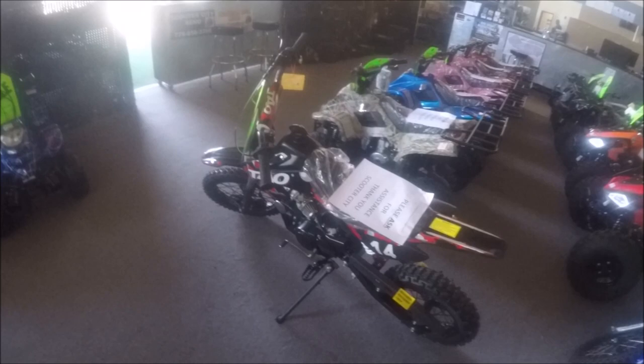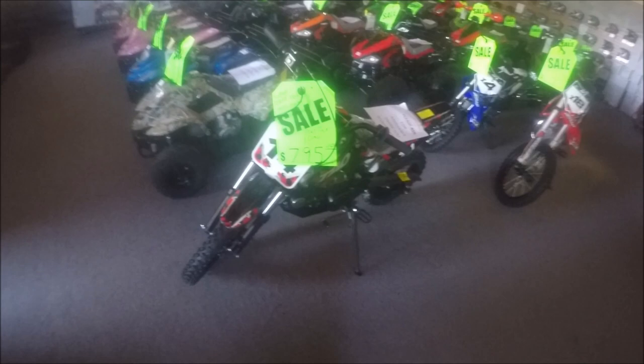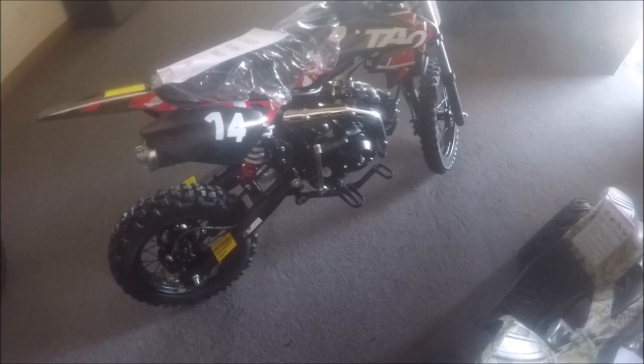The DB14 is an entry-level semi-automatic dirt bike with a 28-inch seat height, definitely for the smaller rider learning how to ride. On sale at $795 right now, fully PDI assembled with a free extended warranty. It's a nice bike — good quality. It does have rear shock stiffeners that are adjustable. Four-stroke, electric start, disc brakes in the front and the back. You can also kick start this dirt bike.